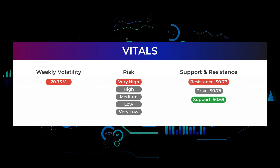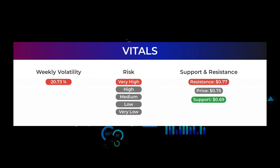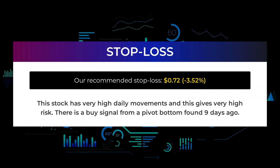During the last day, the stock moved 27 cents between high and low, or 43.67%. For the last week, the stock has had a daily average volatility of 20.73%. On an upturn, Imperial Petroleum meets first resistance at 77 cents. If you do not hold Imperial Petroleum shares, you should wait for this level to be broken before placing your bet. If you already have the stock, this is the level you may want to swing trade. On a downturn, Imperial Petroleum finds first level of support at 69 cents, which is a natural place to put your bet if the support holds with an expectation of a rebound upwards. In the table we have listed other potential swing trading levels based on the Fibonacci model. Our recommended stop loss is 72 cents, minus 3.52%. This stock has very high daily movements and this gives very high risk. There is a buy signal from a pivot bottom found 9 days ago.